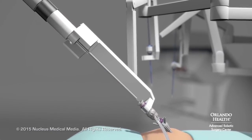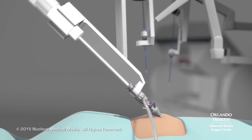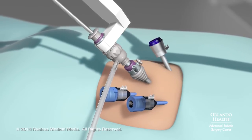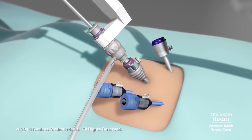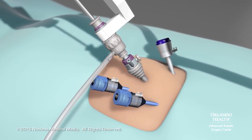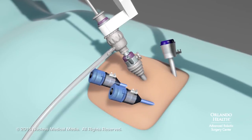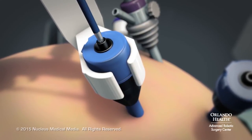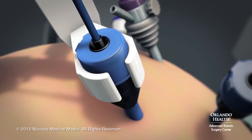After your abdomen is inflated, a high-definition camera will be inserted into this port. Your surgeon will make additional port incisions for robotic instruments as well as for instruments used by patient-side assistants. An assistant will insert all of the robotic tools through these ports.